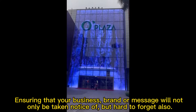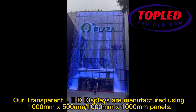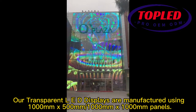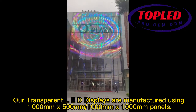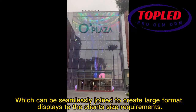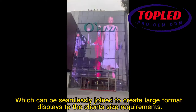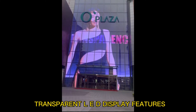Our transparent LED displays are manufactured using 1000mm x 500mm and 1000mm x 1000mm panels, which can be seamlessly joined to create large format displays to the client's size requirements.